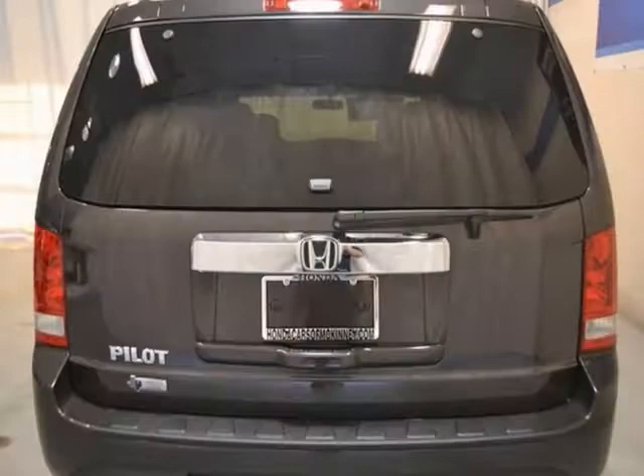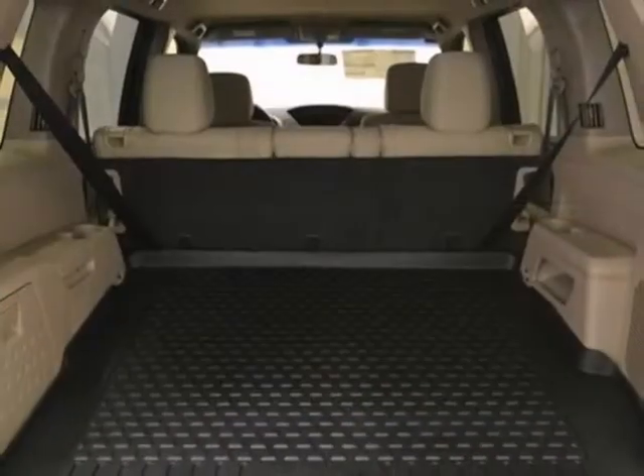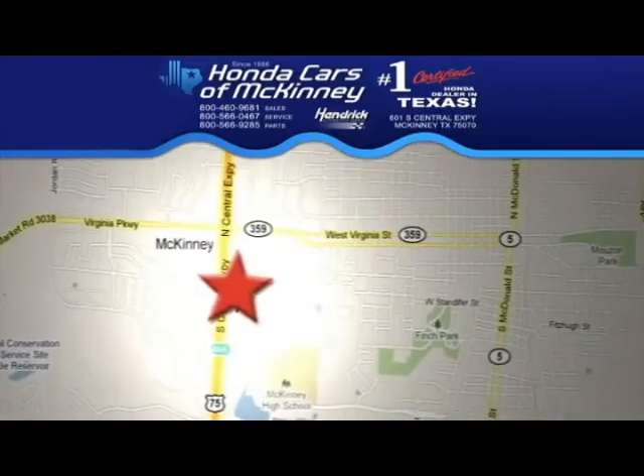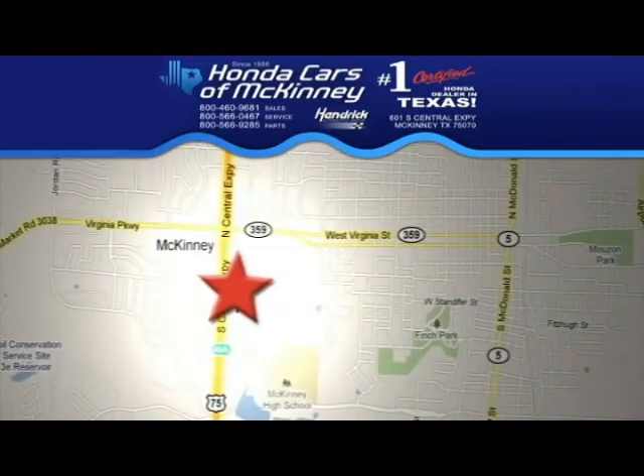It's offered with a full factory warranty. We'd love to have you take it for a test drive. Stop in today. We're conveniently located on Highway 75, northbound exit 40A in McKinney.